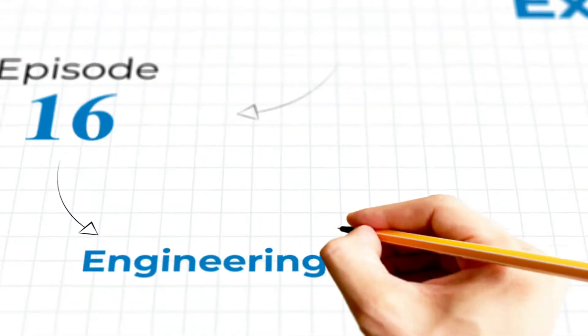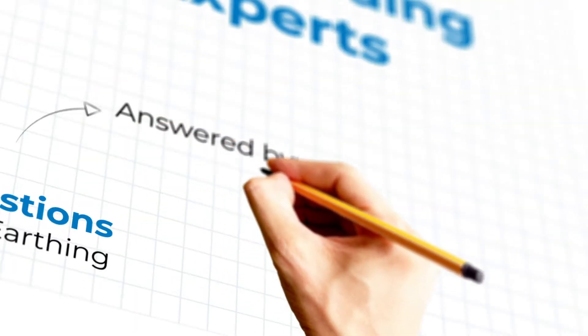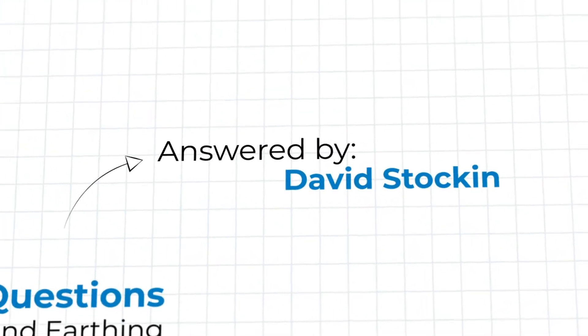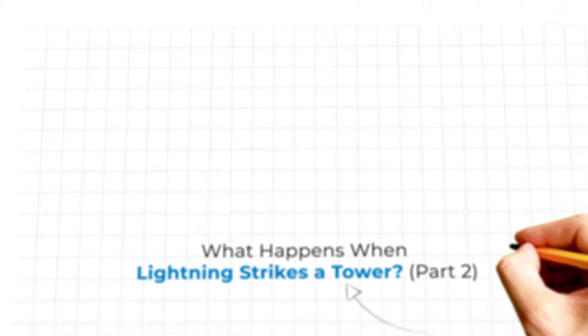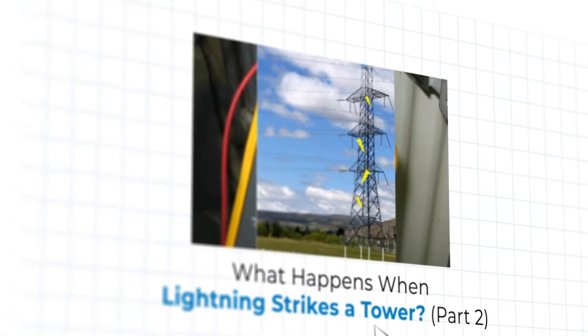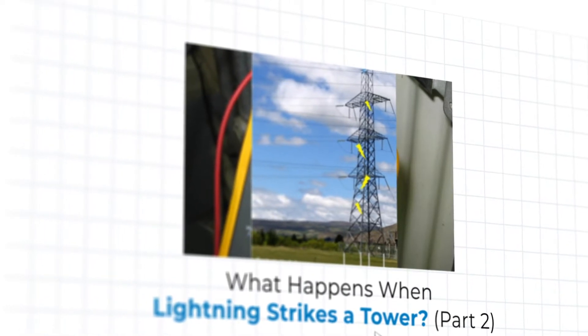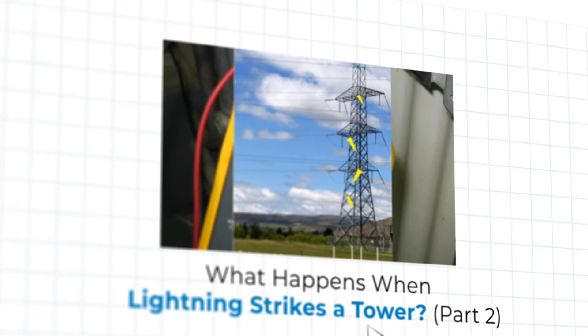Welcome to episode 16 of Ask the Grounding Experts, where our experts from E&S Grounding Solutions answer your engineering questions about the world of grounding and earthing. In this episode, E&S President David Stockin addresses part two of a two-part series answering the question: what happens when lightning strikes a tower? It's all yours, David.